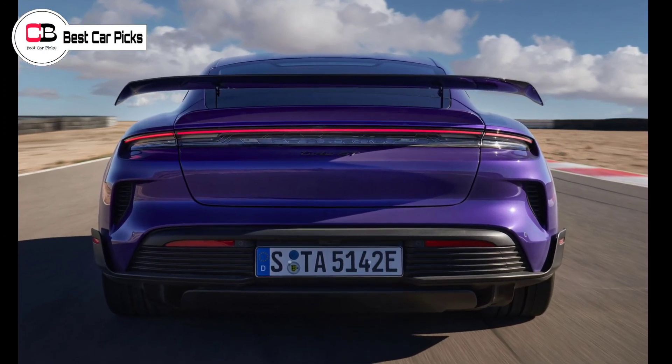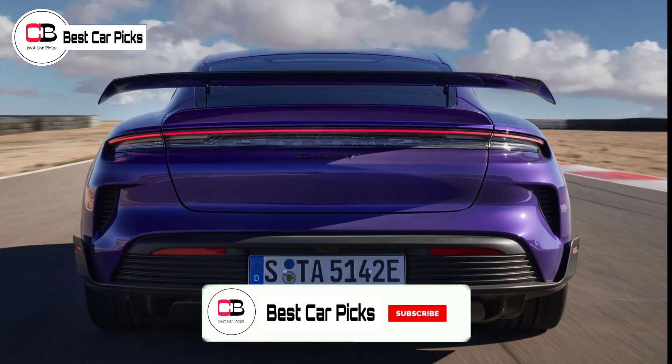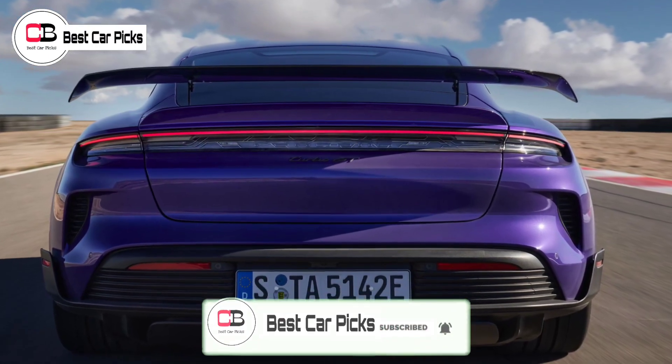Hope you enjoyed the video. Do subscribe for more such interesting content. Thank you for watching.